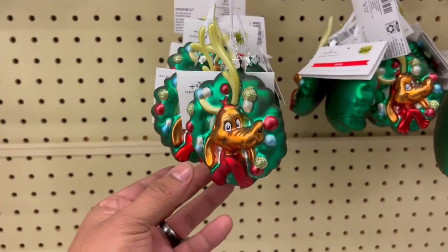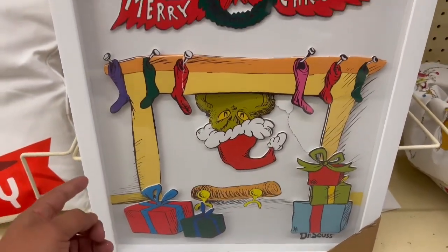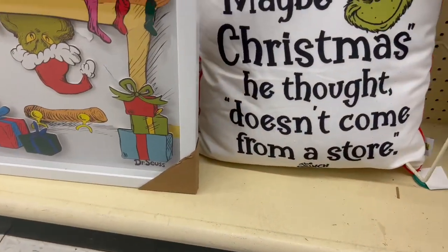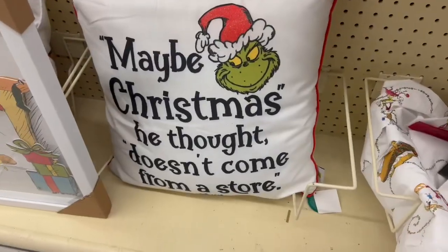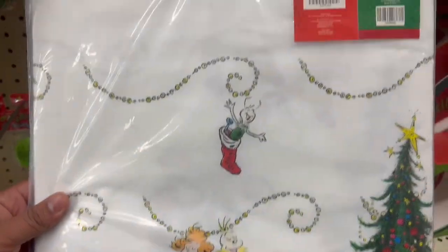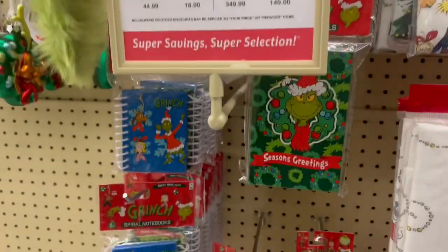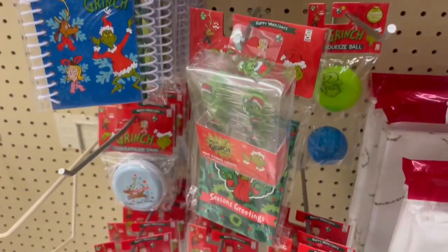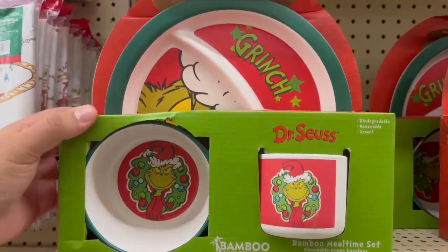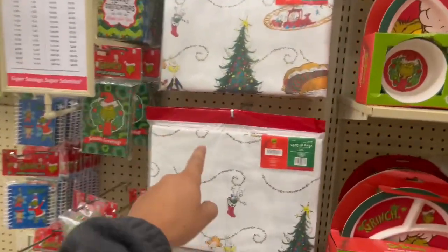We got Max, we got another wall decor with the Grinch - this is 60 bucks. Another Grinch pillow and we got this tablecloth, and then a mixture of different journals, and then Grinch plates. I really like that tablecloth.